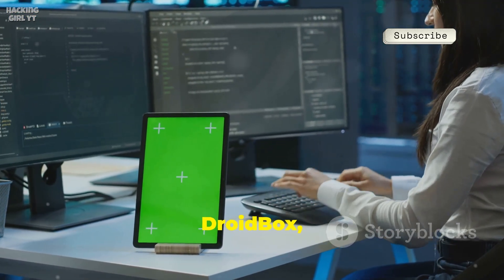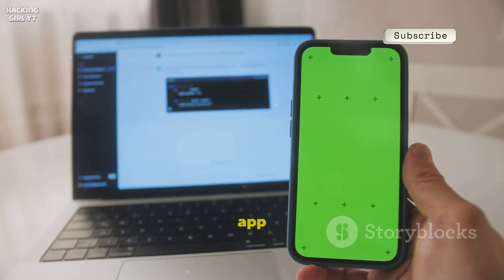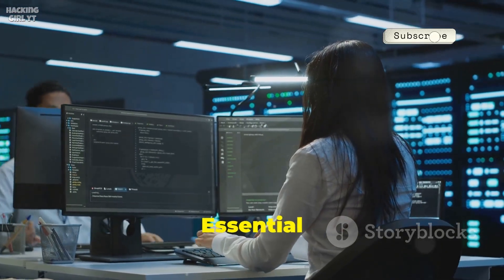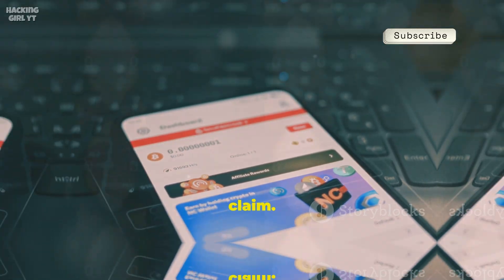Number fourteen, Droid Box, is for dynamic app analysis. Run apps in a sandbox and watch their real-time behavior. See what data an app accesses, what it sends, and if it's leaking info. Essential for malware analysts and anyone vetting suspicious apps. Understand what apps really do, not just what they claim.